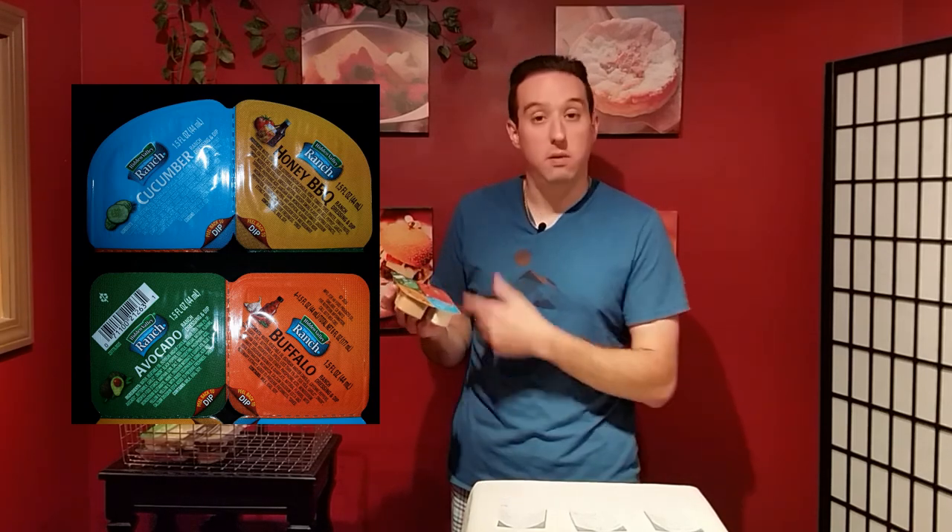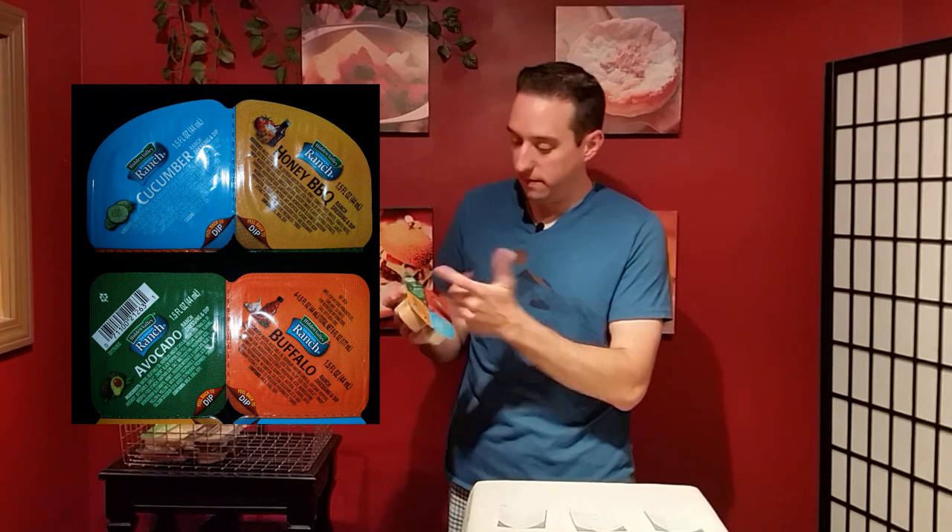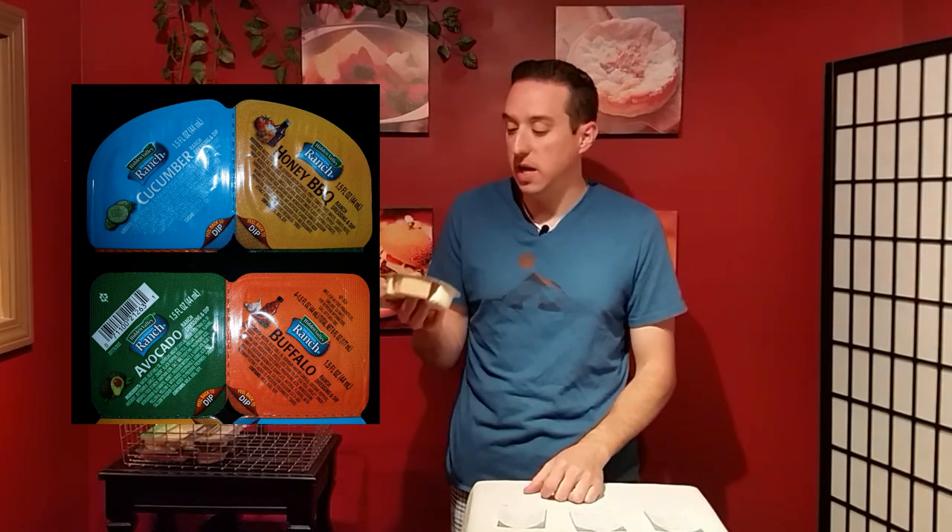You get four at a time, so if you don't like cucumber, maybe you'll like buffalo, honey barbecue, or avocado. If you find these in your grocery store, give them a try — as a snack, for lunch, or with dinner. These are truly multi-purpose dips: four different kinds, and that's what makes them perfect.